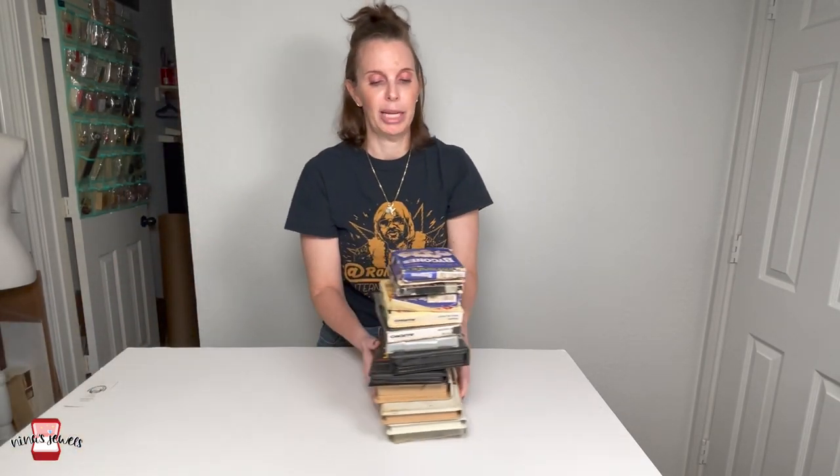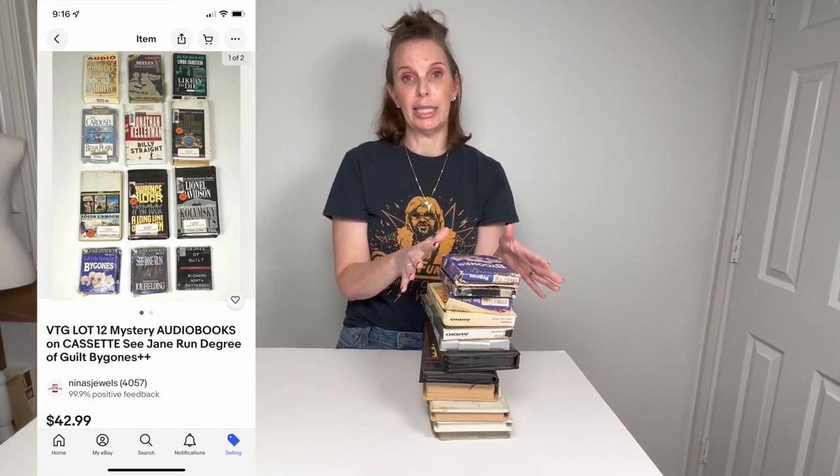I know these are going to be worth it because we sell a lot of audiobooks on tape, and all of these audiobooks were only 50 cents. I didn't open them all — the media section was really busy, lots of people around, so I don't know for sure that all the cassettes are in here and we also have to test them. But for 50 cents I was just willing to grab them all and risk it. We do well with audiobooks so I just grabbed them all.